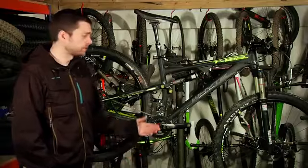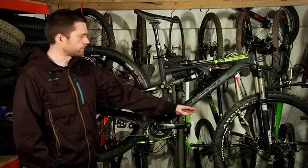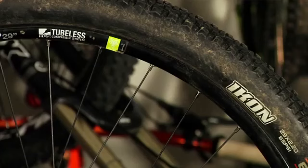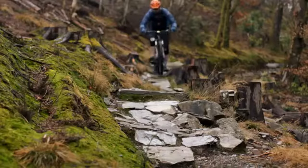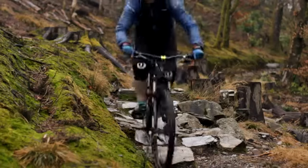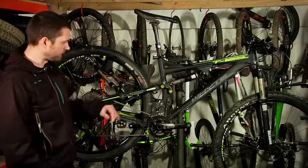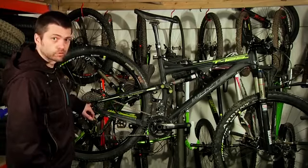The tyres are excellent — the Maxxis Ardent on the front, which is a brilliant tyre, particularly in this 29er size with a good compound. The rear Icon is nice and fast rolling but surprisingly grippy. Rims are already tubeless ready and both ends have got nice stiff screw-through axles.